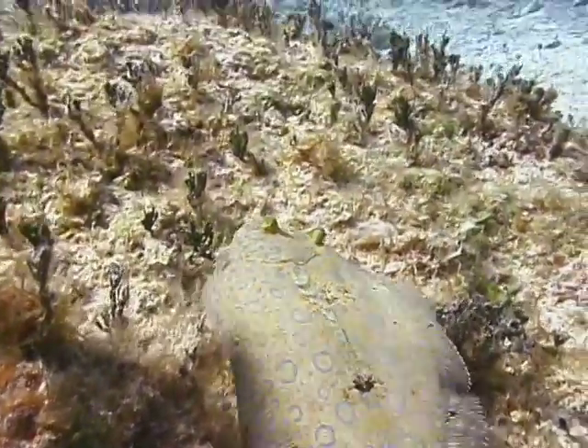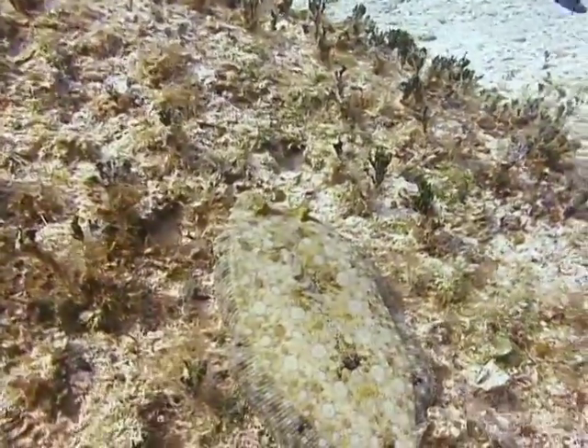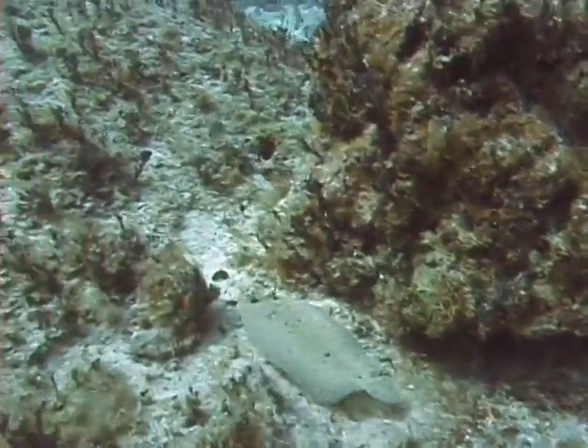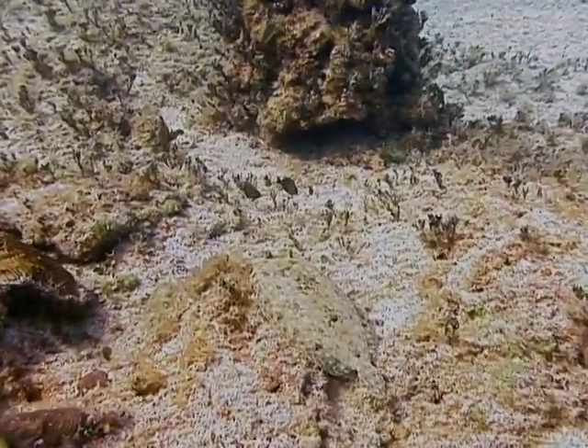Peacock flounders, like eyed flounders, also have two, and sometimes three, large diffuse dark spots along the lateral line of the top side of their body — one usually right behind the pectoral fin, and the second about midway between the pectoral fin and the tail.